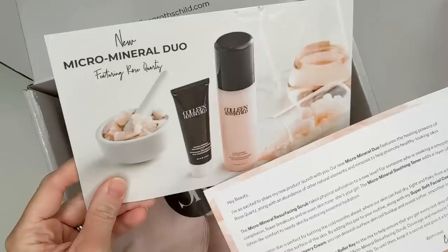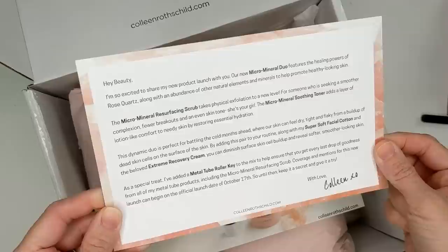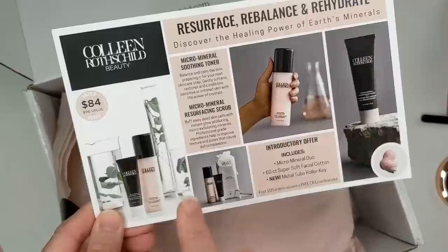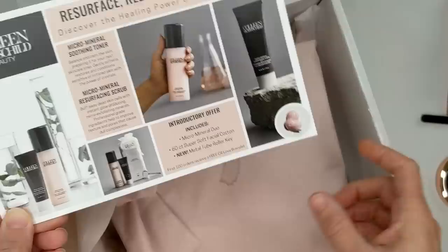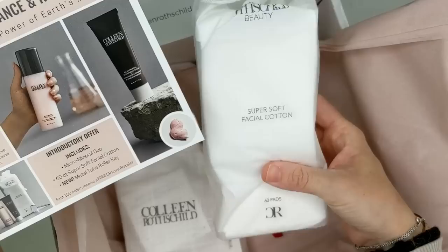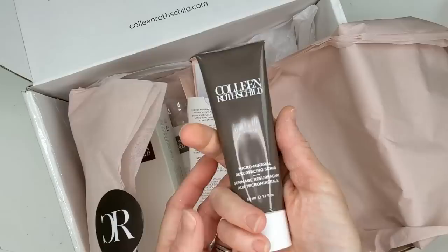I also got some new goodies from Colleen Rothschild — she has the new Micro Mineral Duo featuring rose quartz. There's a Micro Mineral Resurfacing Scrub that takes physical exfoliation to the next level, and then the Micro Mineral Soothing Toner, which adds lotion-like comfort to needy skin by restoring essential hydration. It looks like it's $84 for the two products, which would be $116 if you bought them separately. It also includes 60 super soft facial cotton pads and a metal tube roller key, so you can squeeze every last drop out of tube products.